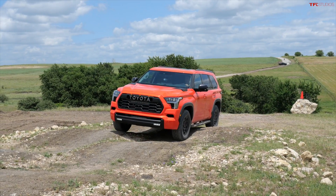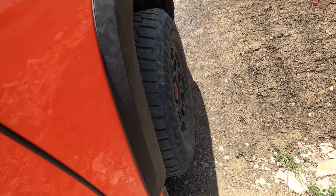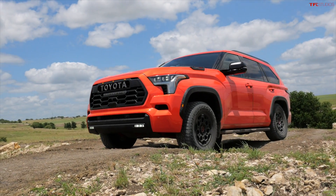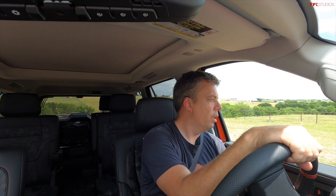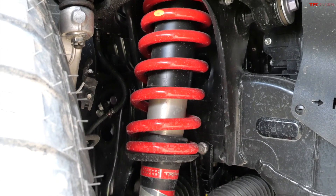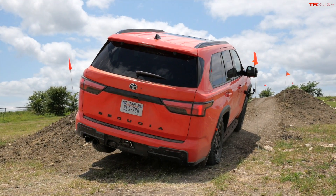Now I'm ready for the moguls. The new Sequoia is very closely related to the new Toyota Tundra — they share a lot, specifically the fully boxed new frame design. The Sequoia is about 22 to 23 inches shorter than the Tundra crew cab short bed, so it has a breakover angle that may be a little bit superior to the Tundra. This is the TRD Pro, so it also has a special Fox shock suspension — these are the 2.5s — and here I am climbing the side tilt and really flexing it.